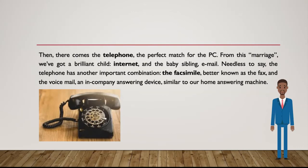Then there comes the telephone, the perfect match for the PC. From this marriage, we've got a brilliant child, internet, and the baby sibling, email.